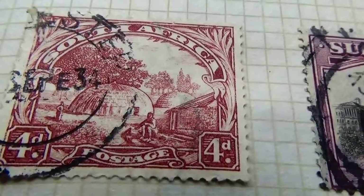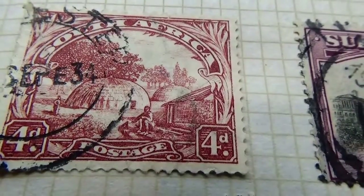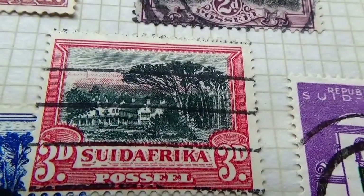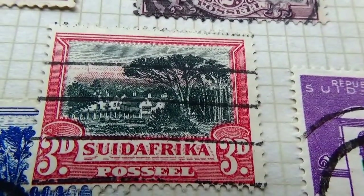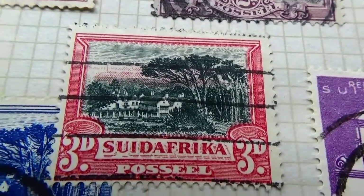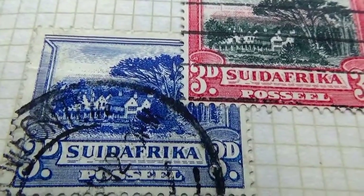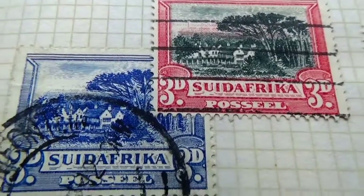Here we have a four D — gives you an idea of the countryside. Then we have a three D. Wow, that's a beautiful one — elegant buildings. Very nice. And this one here — oh, this one's all in blue. The other one is also a three D, but it's red with a black and white portrait, while this one's all in blue.